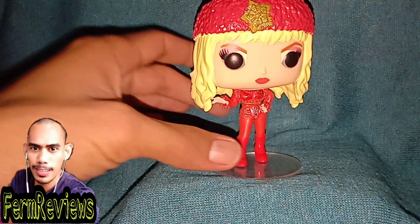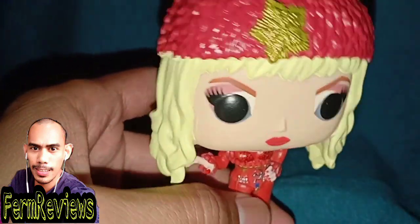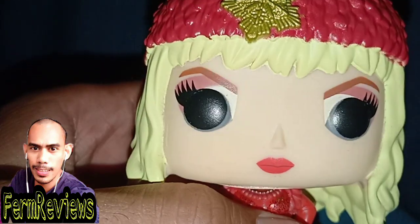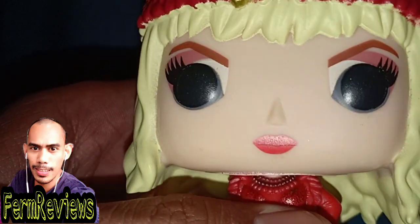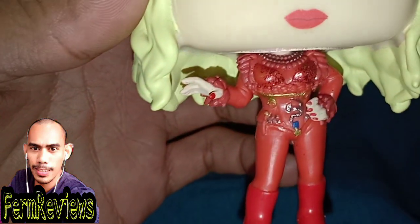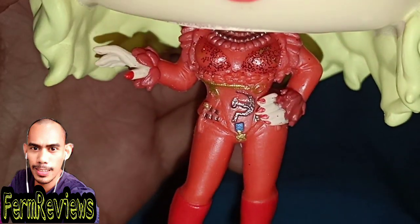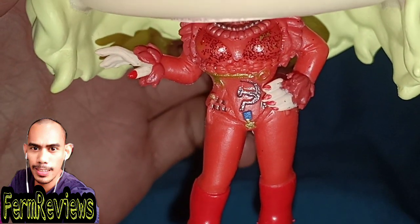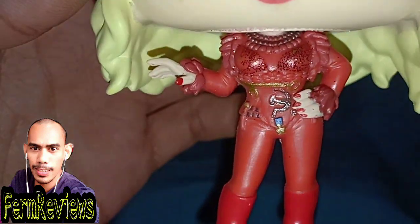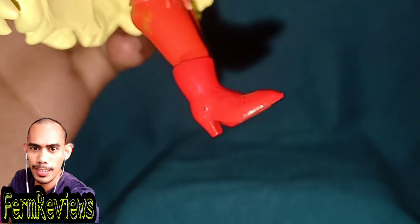You can display her on your cabinet, take photos, or play with her. Let's look at the intricate design more closely. For the headdress, she's wearing a cap with a golden star. The eyes are quite good, and the mouth as well. The best part of this Funko Pop is her dress — it's quite intricate. I don't like her fingers though — they're quite large and a little scary.